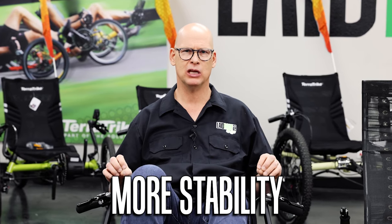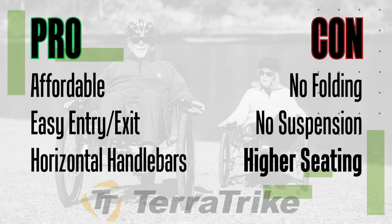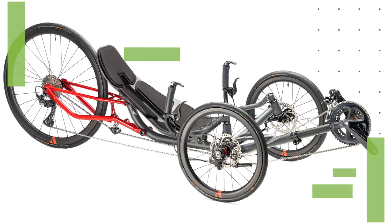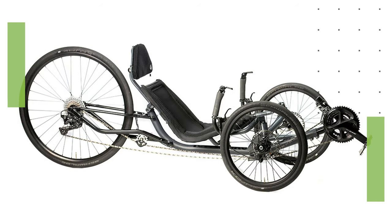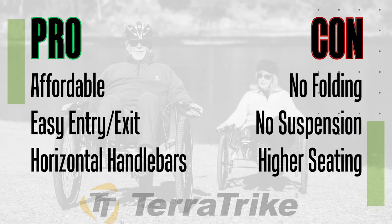Con number three: most TeraTrikes sit a little higher, so if you want more stability, aerodynamics, and speed, that higher seating position could be a drawback — unless you go with their ATC or Spyder model, which sits pretty low. But most models sit up higher, which as we said could be a pro or a con depending on your preference. Those are the three pros and three cons on TerraTrike.